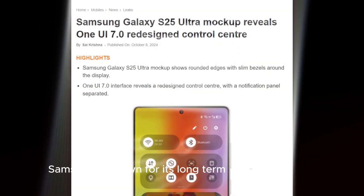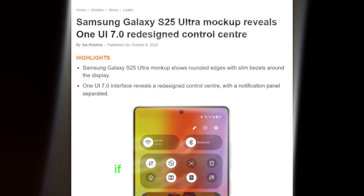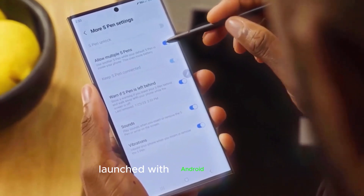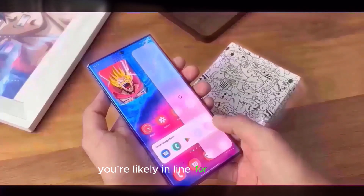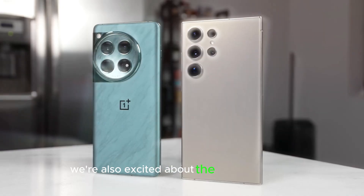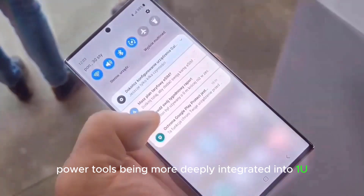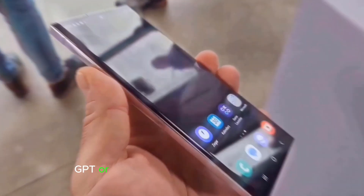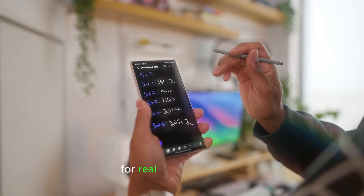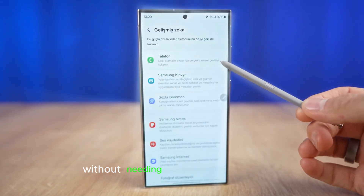Samsung is known for its long-term software support, and One UI 7 will be no different. If you own a Galaxy device launched with Android 13 or later, or a flagship or midrange phone from 2021 onward, you're likely in line for the update. We're also excited about the possibility of AI-powered tools being more deeply integrated into One UI 7 — imagine running AI models like ChatGPT or Google Gemini right on your phone for real-time translations, smart typing, or even photo editing, without needing an internet connection.